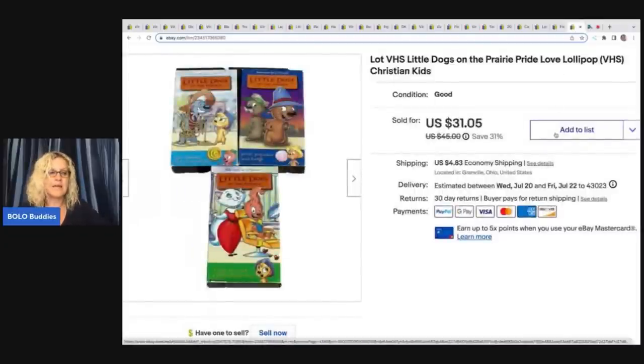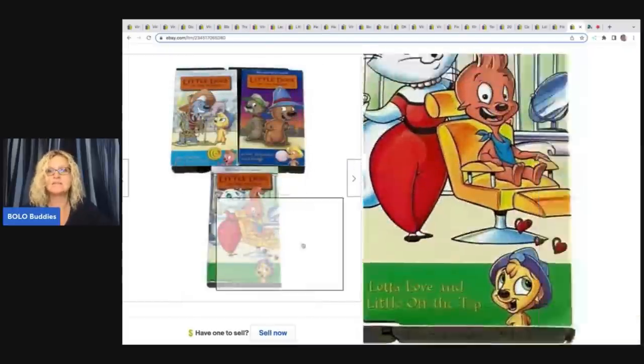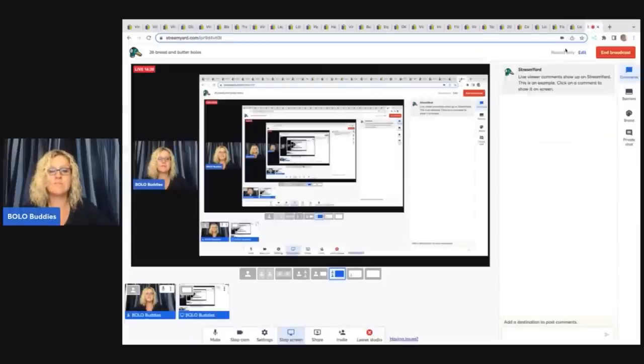The next item I got for free at a thrift store. What they do is if things don't sell inside, they put them outside in totes for people to take for free. Whenever I get anything out of the free bin, I always give them extra money when I pay — it's a local non-profit charity and I want to give to them anyway, even more so when I'm reselling something. I sold these for $31.05 and the buyer was all in for $35.50. These are the VHS Little Dogs on the Prairie Pride Love Lollipop VHS — Christian kids VHS tapes that are a little harder to find.